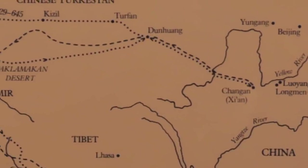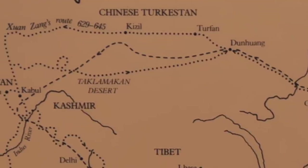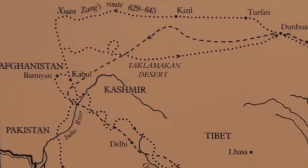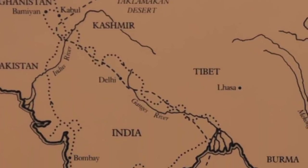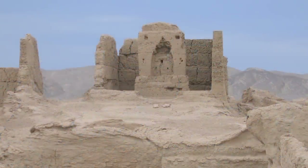Zhuanzang traveled 10,000 miles along the Silk Road, taking 16 years to travel from China to India and back. His travel records are among the first accounts that we have of various important Buddhist sites, such as Turfan, Kucha, Samarkand, and Bamiyan along the Silk Road. These records give us a glimpse into the different Buddhist communities along the Silk Road in the 7th century.